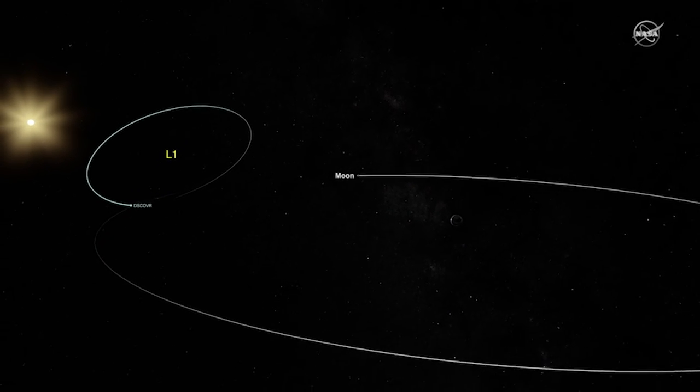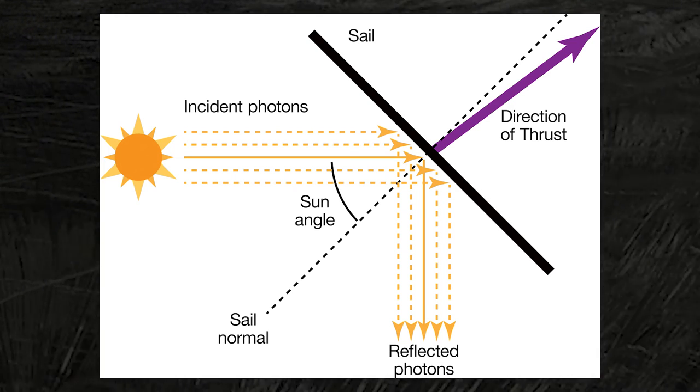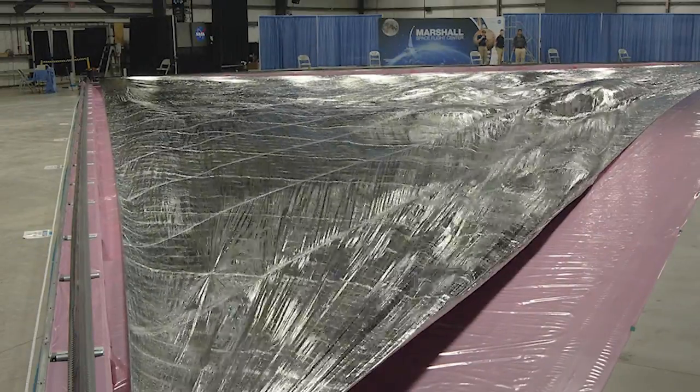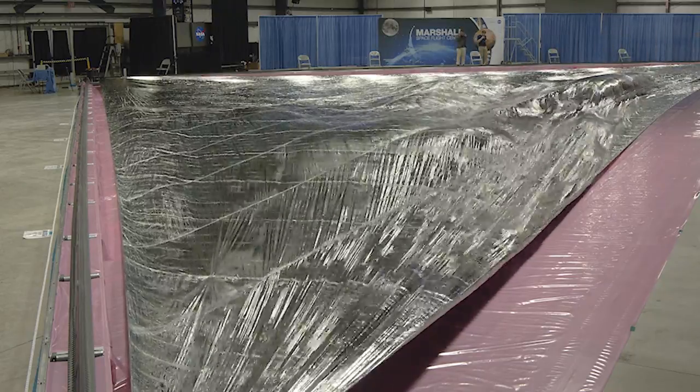A solar sail achieves that by reflecting sunlight, just like a sailboat on the lake reflects the wind. This solar sail, with its large, lightweight, shiny aluminum coating, behaves just like that sailboat.